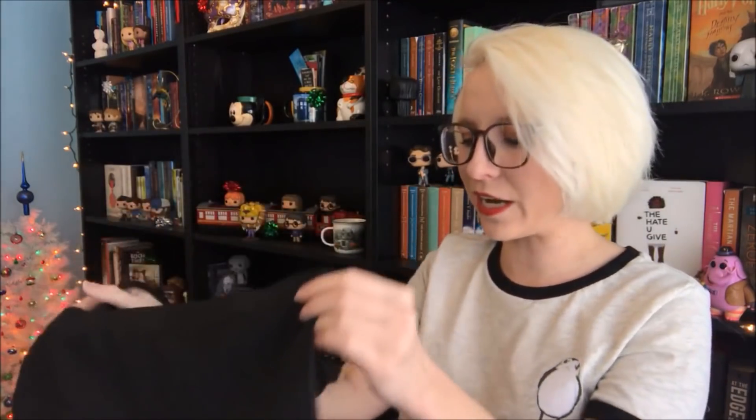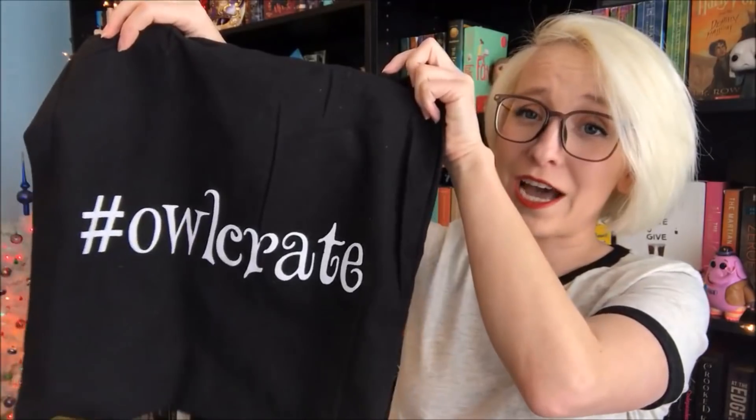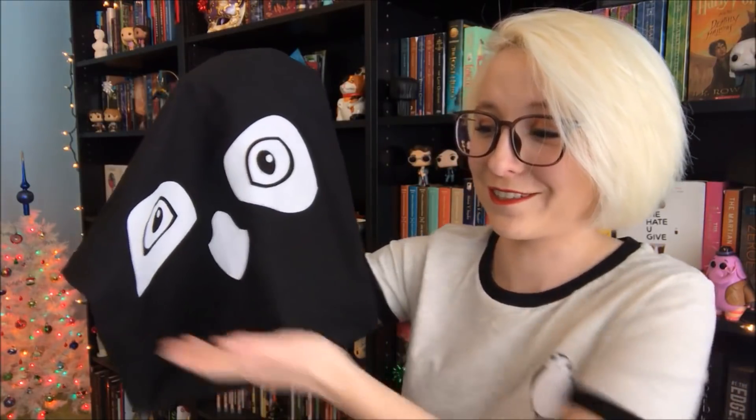This is a ridiculously sweet gift — Owlcrate sent me a Christmas present, which was so incredibly nice of them. Even nicer is the fact that it's a tote bag, which we all know I love. We've got the Owlcrate logo on one side and hashtag Owlcrate on the back. I love Owlcrate and I love that they work with me as much as they do. It was so nice to get home one day and find this surprise in my mailbox. It also came with a couple of Owlcrate stickers, one of which is already on the back of my laptop.